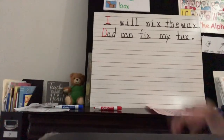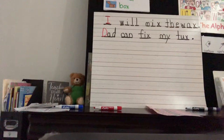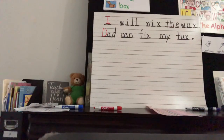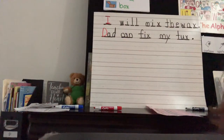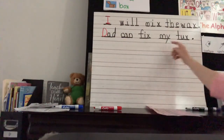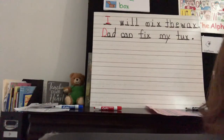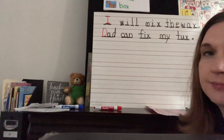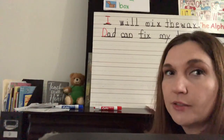So our sentences from yesterday were: 'I will mix the wax.' Then we read it like a first grader: 'I will mix the wax.' Then we had: 'Dad can fix my tux.' And we read it like a first grader: 'Dad can fix my tux.' All right, one more sentence today: 'Look at the little fox.' We're not writing yet — look at the little fox.